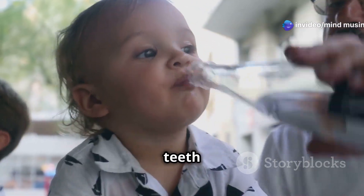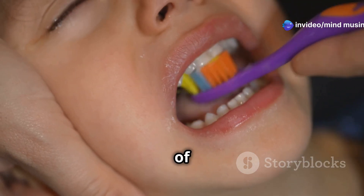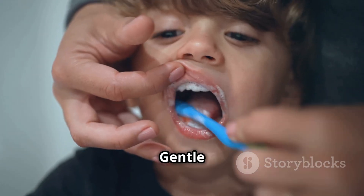Next, start cleaning your baby's teeth as soon as they appear. Use a soft-bristled toothbrush and a tiny smear of fluoride toothpaste. Gentle and effective.